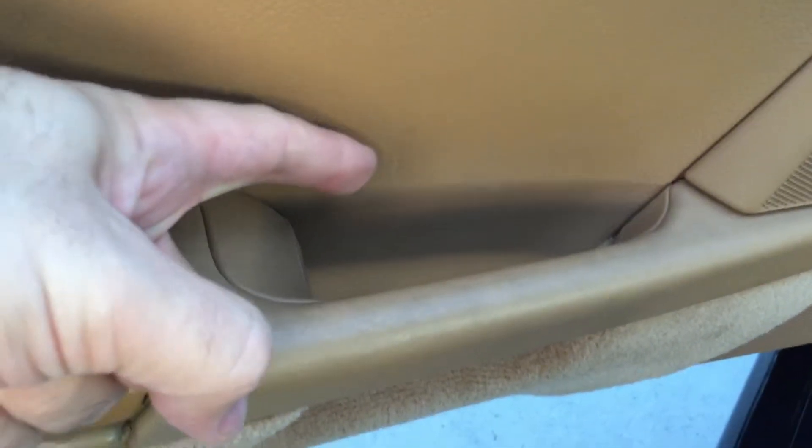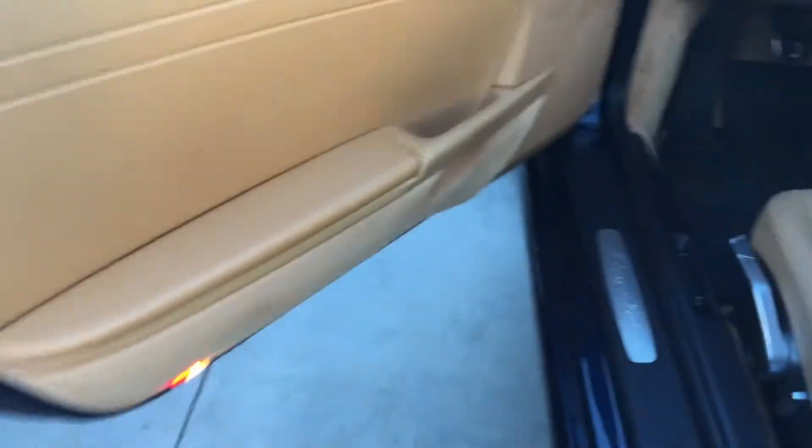Come around to the other side real quick. Here's this door handle — a little scrape right here. Show you the whole door again, really good condition.